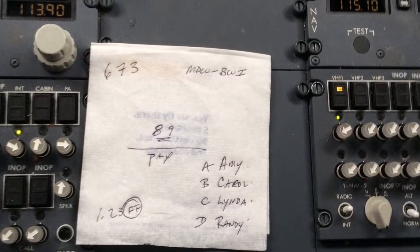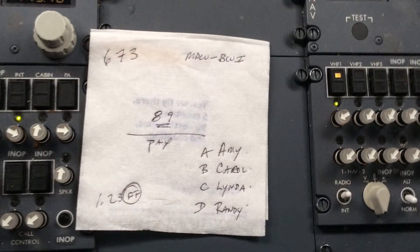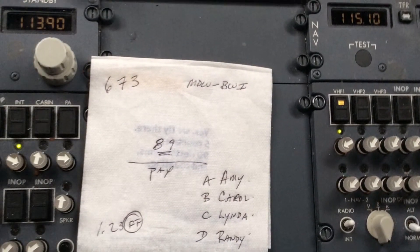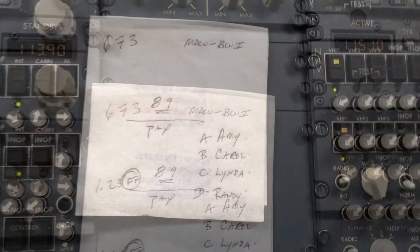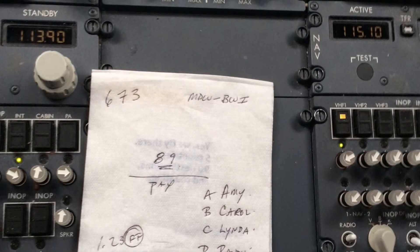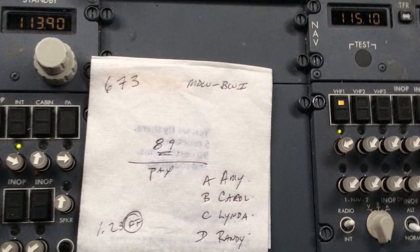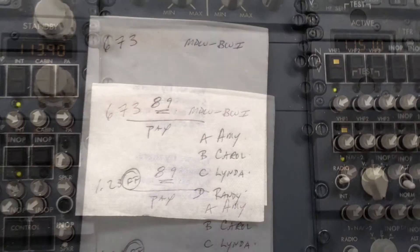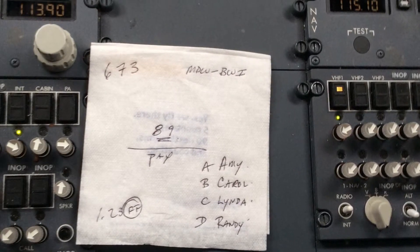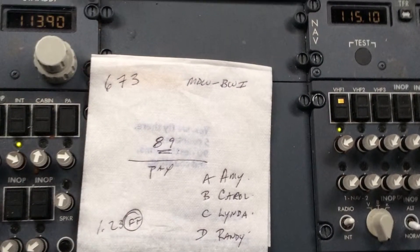The Southwest Airlines Revenue Napkin, or RevNap, is something the flight attendants are required to bring to the flight deck after the passenger boarding process is complete. This procedure helps ensure that the passenger count is correct before the aircraft departs from the gate. Most of them don't like doing it, but all of them hate doing it when an anal retentive captain makes them do it.